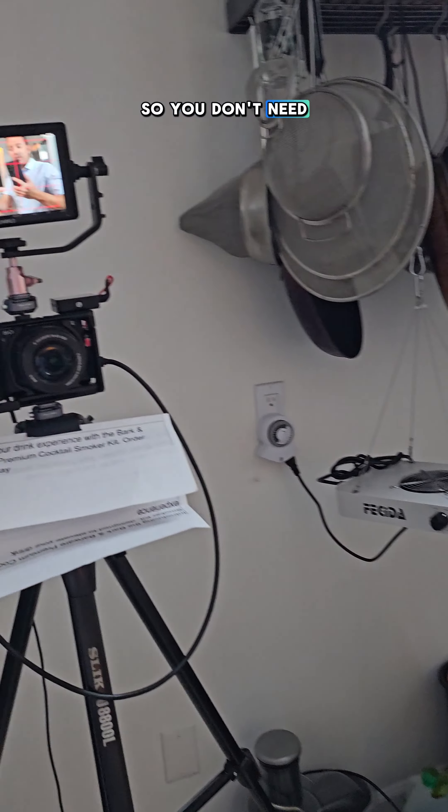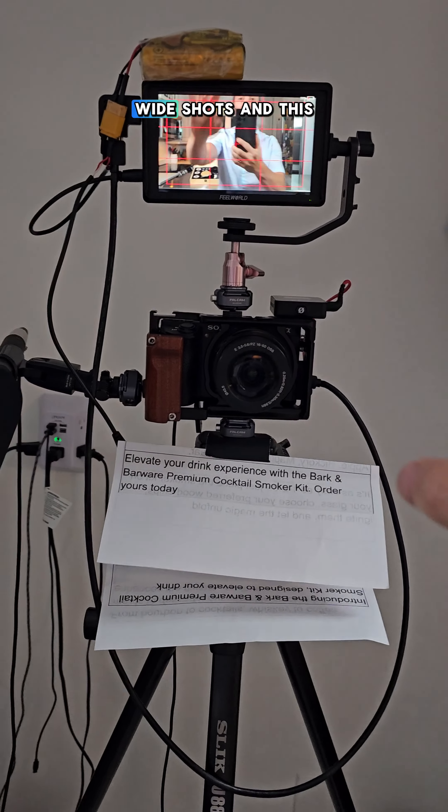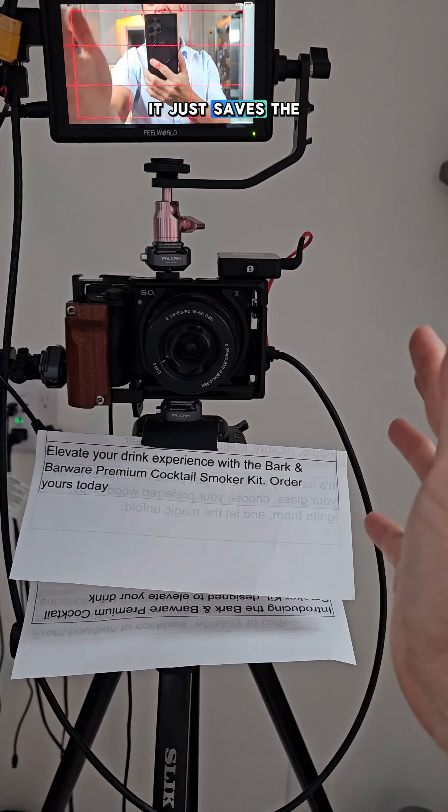You don't need all of this equipment. Some of this I've actually done with the phone right here. I had it on selfie mode, so I was using it to do wide shots and this one for close shots. It just saves time having two.